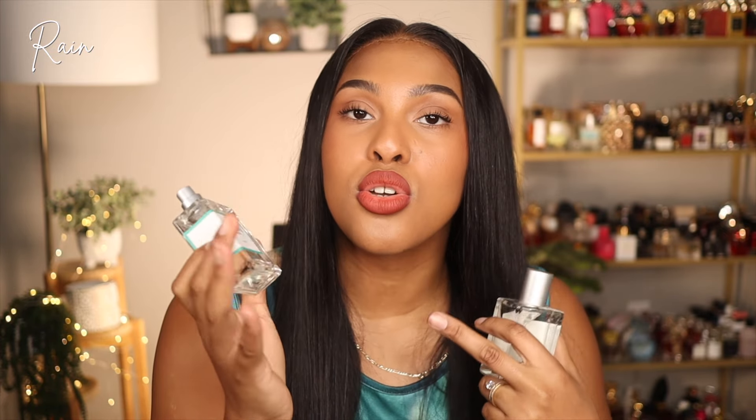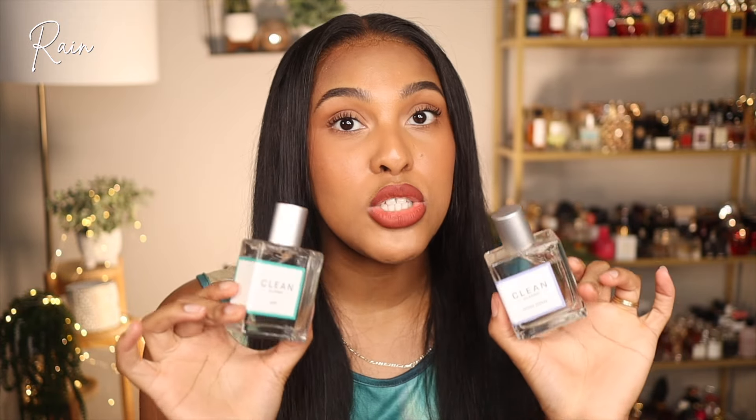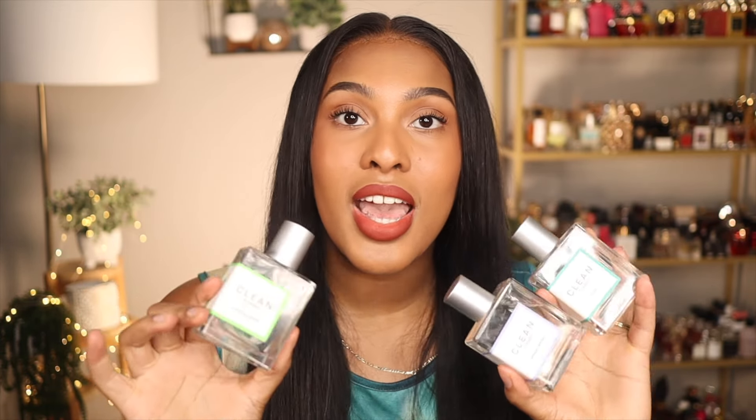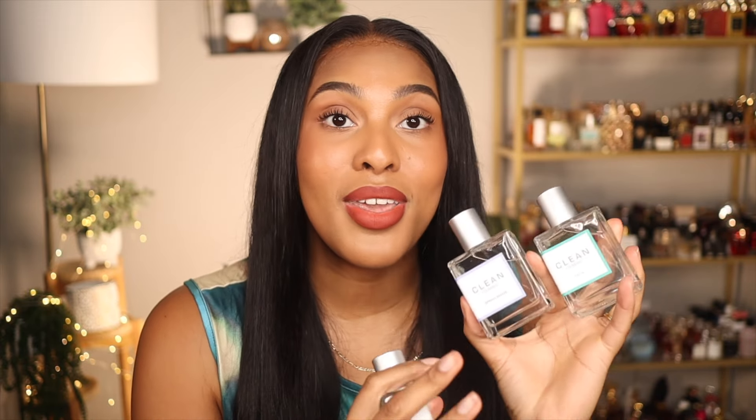The notes of Rain really capture what a dewy morning smells like — dewy grass, crisp, fresh, clean air. I actually prefer wearing Rain with Spring Breeze; this combination is going to get me to wear Rain a lot, especially in the springtime. My favorite of these three is Apple Blossom, but layering them all is a beautiful option. The Spring Breeze and Rain combo was a very pleasant surprise. Check out the link in the description if you're interested, and thank you to Clean Reserve for partnering with me on this portion of the video.